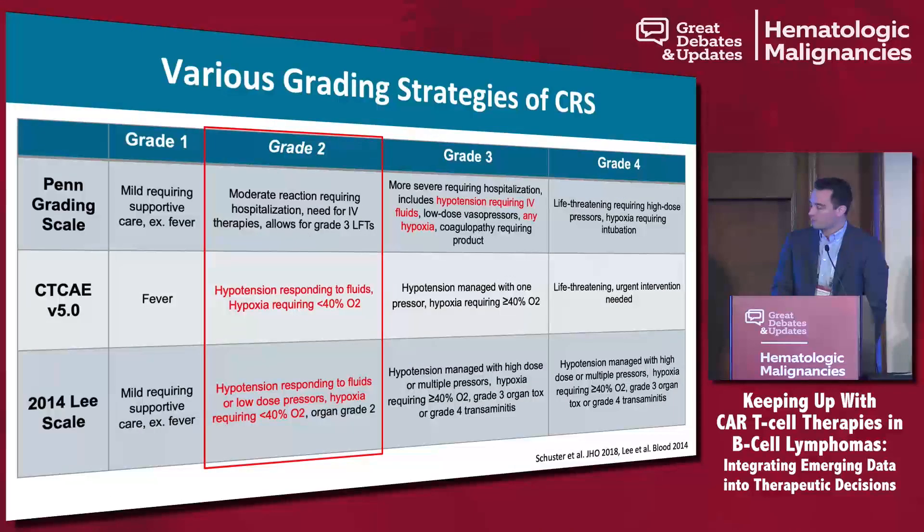The grading systems used in pivotal studies are actually different. The Juliet and Eliana studies used a Penn grading system, whereas the Lee criteria from 2014 was used for Zuma-1 and some Transcend studies. Penn criteria use hypotension requiring any IV fluids or any hypoxia at grade 3, so grade 3 CRS by Penn criteria may be over-calling toxicities. These are very difficult things to compare across studies given different patients and different grading systems.